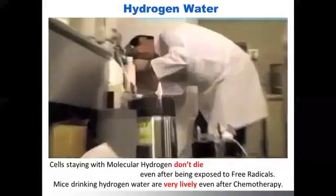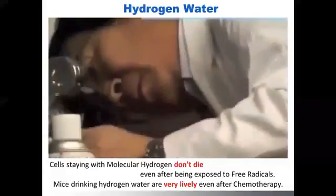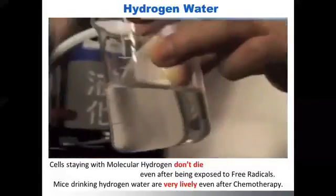This researcher is trying to develop more clinical applications of hydrogen water use.